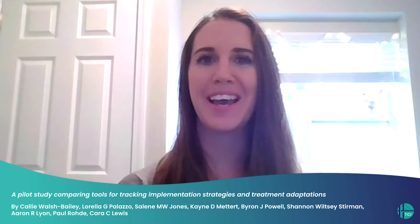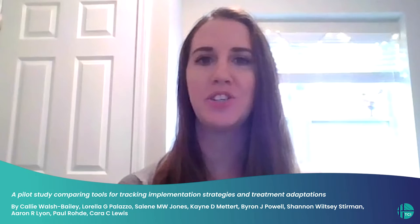Hi, I'm Callie Walsh Bailey and I'm delighted to share a bit about our study to develop and test three different tools for tracking implementation strategies and treatment adaptations. This study was led by Dr. Kara Lewis.